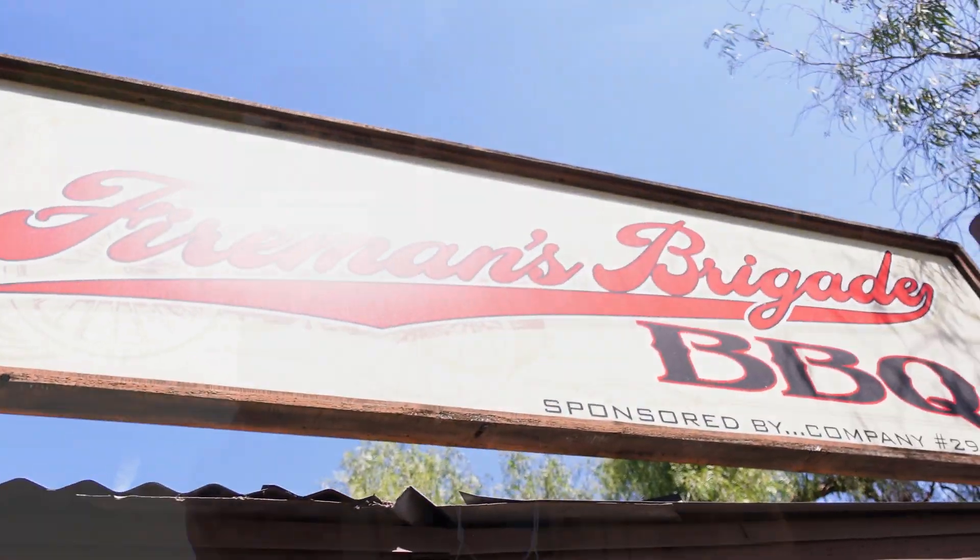A park employee tells us we're making her jealous and that we'll have to enjoy all our goodies for her today. She'd love to join us but is there on official business. We joke about keeping her out of trouble and staying on our best behavior.